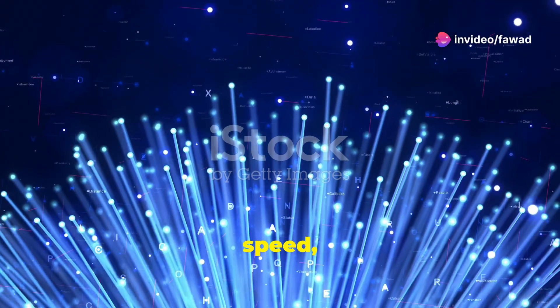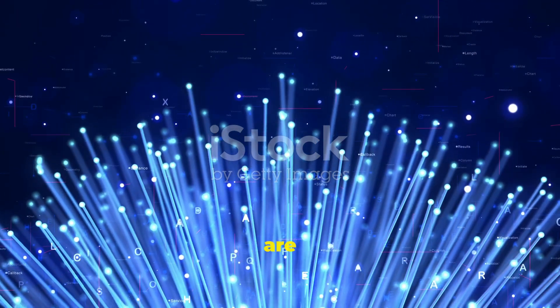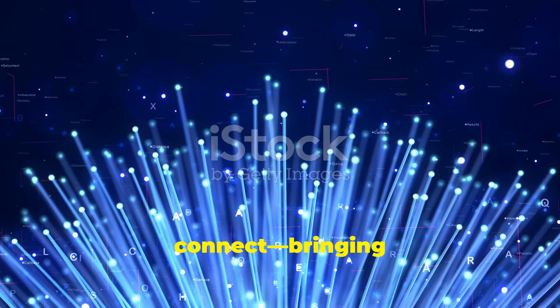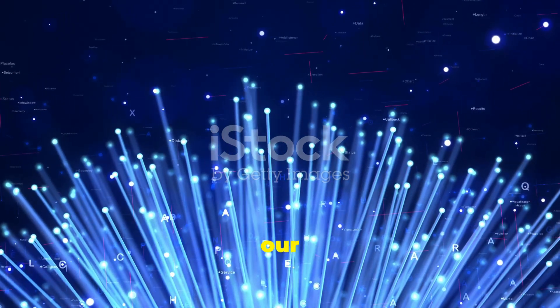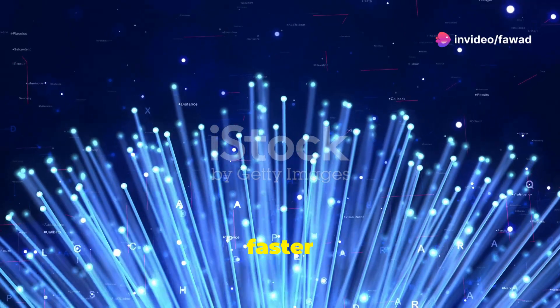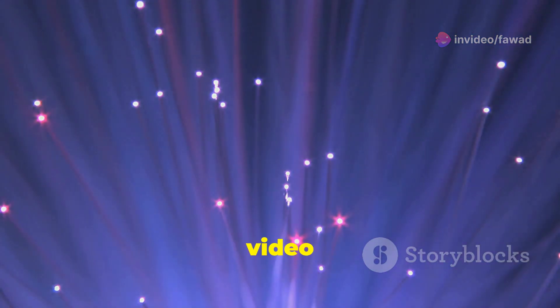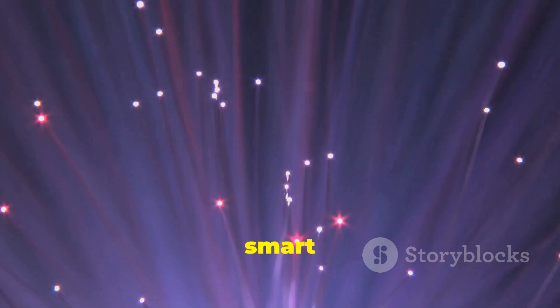With unbeatable speed, low signal loss and high bandwidth, fibre optic cables are transforming how we connect, bringing the future of communication into our homes. These advanced cables are not just about faster internet — they enable seamless streaming, crystal clear video calls and efficient smart home management.